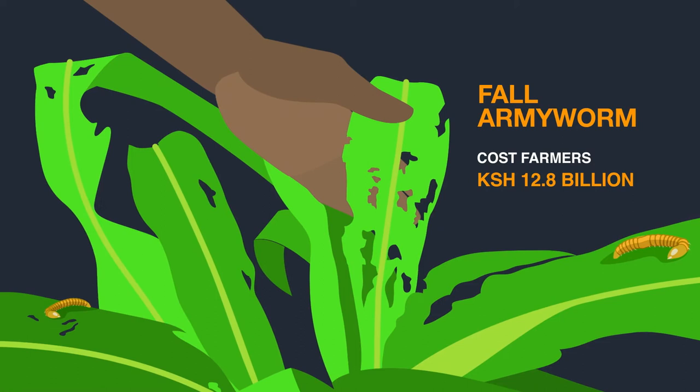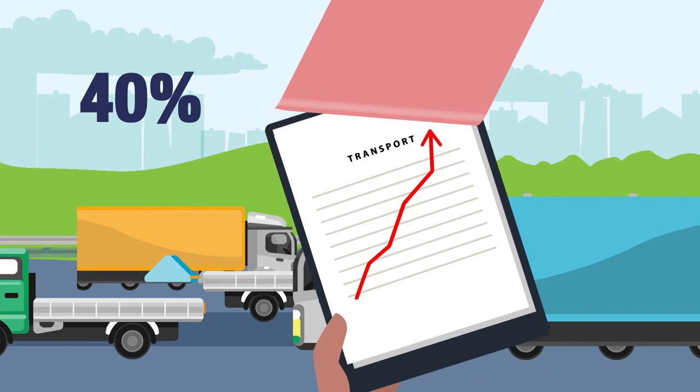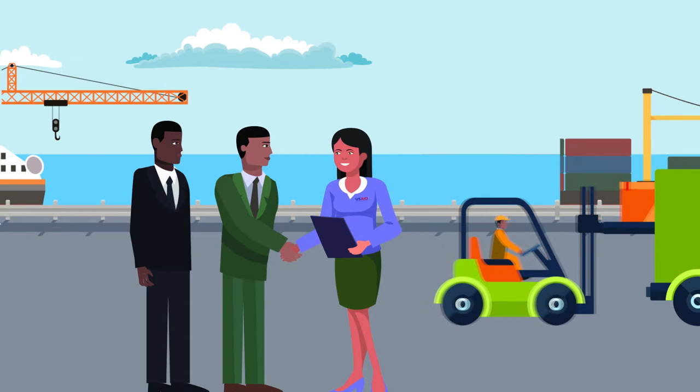But natural threats aren't the only challenges East Africa faces. 40% of a product's price comes from high transportation costs, making it hard to do business and even harder for people living in poverty to make ends meet. That's why USAID is working with local governments to reduce trade barriers, making the movement of goods at borders and ports easier, faster and cheaper.